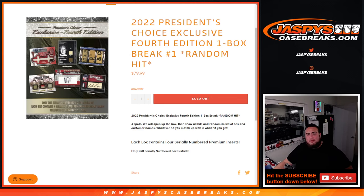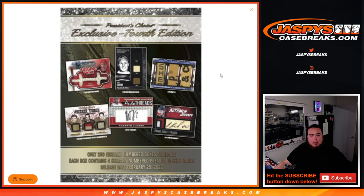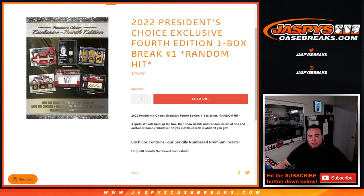What's up everybody, Jason here for JazzBeastCaseBreaks.com. 2022 President's Choice Exclusive, 4th edition, 1 box break, random hit. Number 1 just sold out, so looking at some nice hits potentially. Only 250 serially numbered boxes available, each box contains 4 serially numbered premium insert cards, releasing February of 2022.